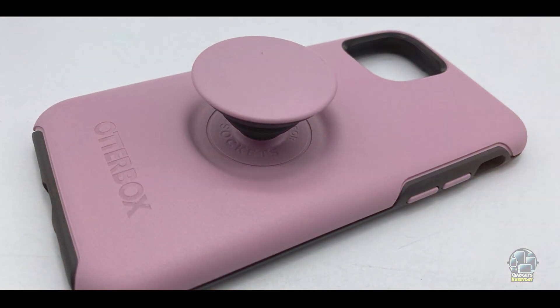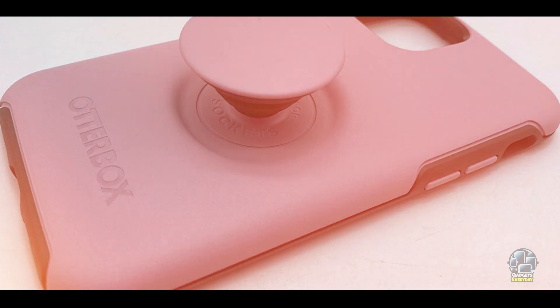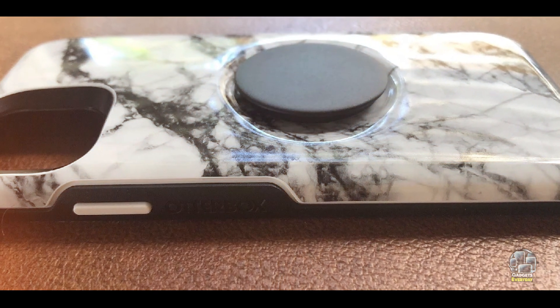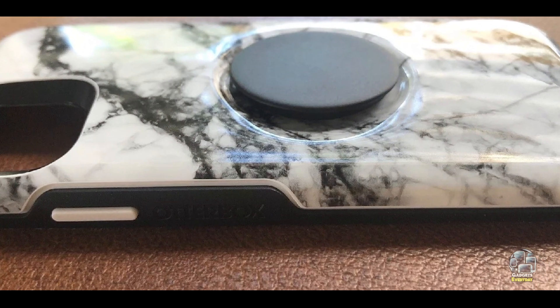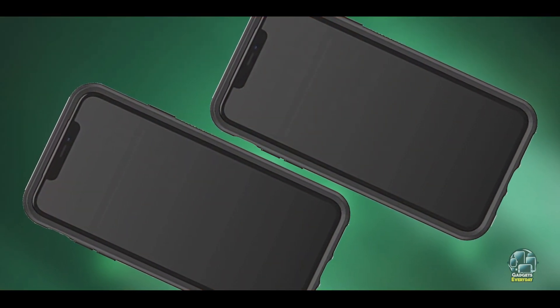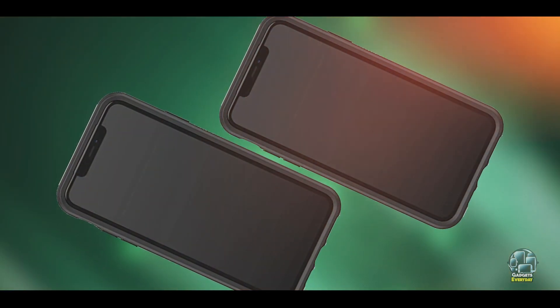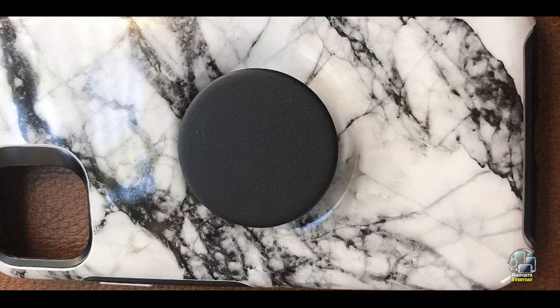Finding the best case for your iPhone 11 doesn't have to be a challenge. Whether you prioritize protection, style, or functionality, our top 5 picks offer a range of options to suit your needs. Check the links in the description for more details and the latest prices.